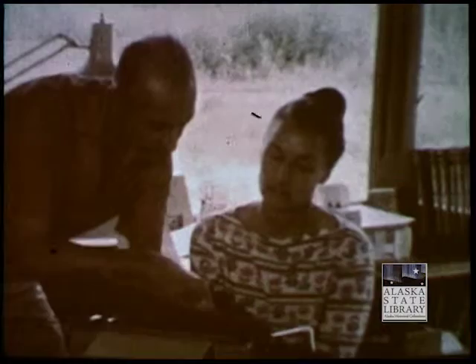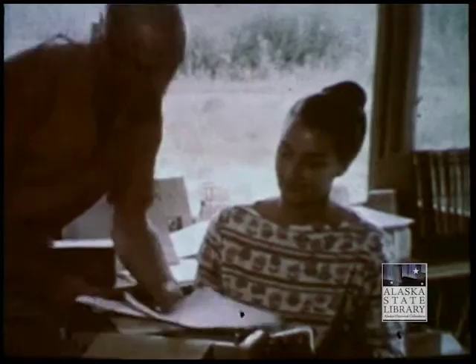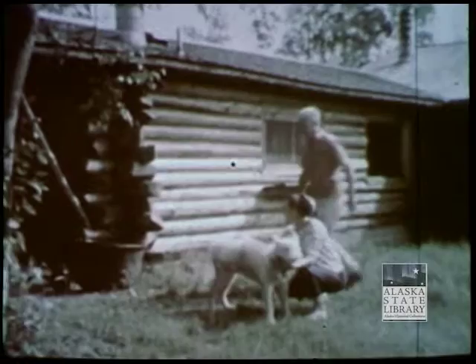Sarah wrote a book about this unique experience — it is called Where Else But Alaska. Since then, Sarah has written five more books, all illustrated by artist Mokitans. Fred and Sarah Mokitans have an ideal artist-writer home. It is on top of a high ridge just south of Palmer — in fact, it is called High Ridge.